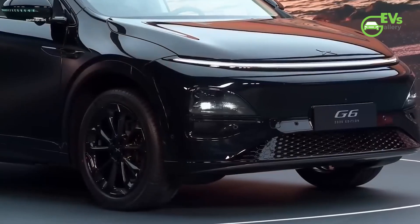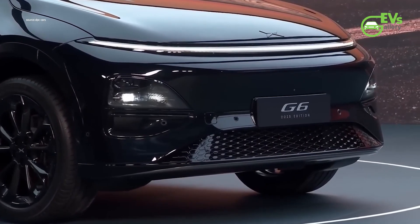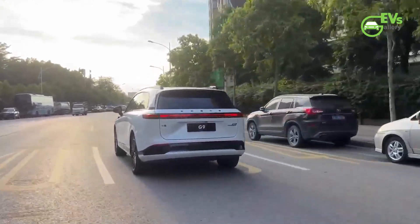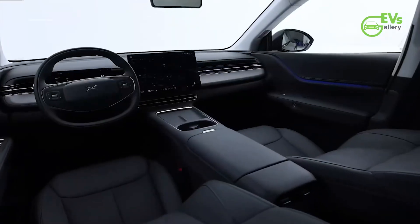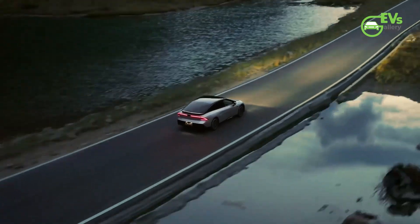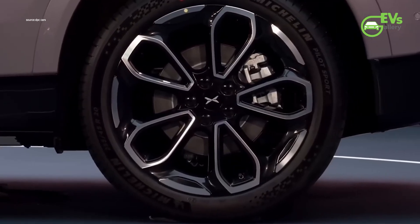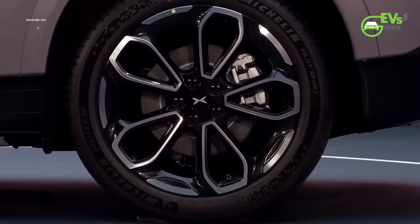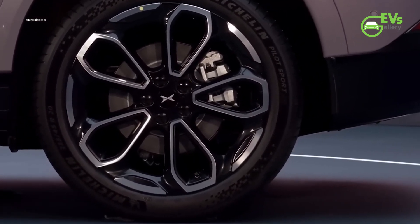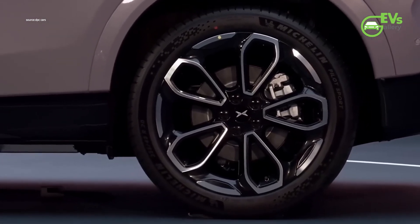Interestingly, regulatory filings for the facelift G6 do not mention LiDAR, a feature previously available in the higher-end MAX variants of both the G6 and the G9. This omission hints at a strategic shift by XPeng, potentially moving away from LiDAR in some models, following a trend seen with the P7 Plus liftback. However, spy shots of the refreshed G6 indicate the presence of blue indicator lights that activate when the intelligent driving system is engaged, suggesting advanced driver assistance features will still be a core component.